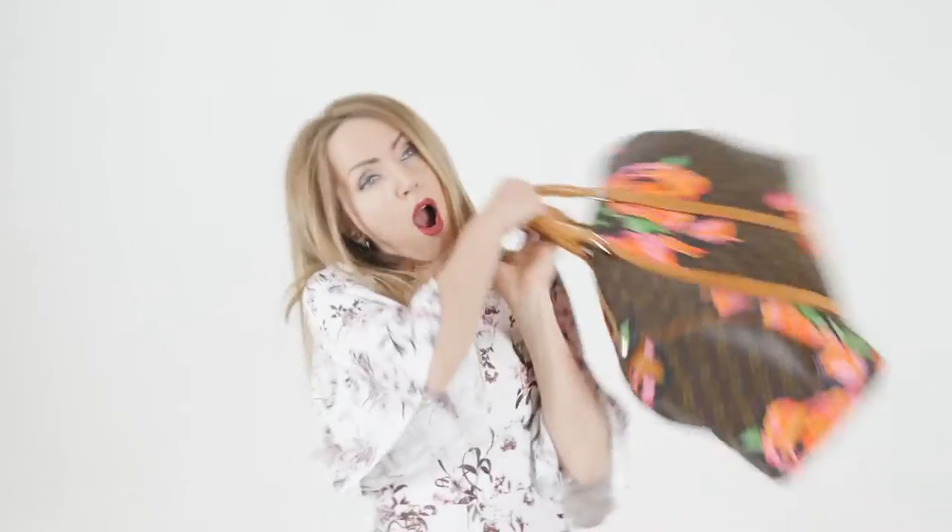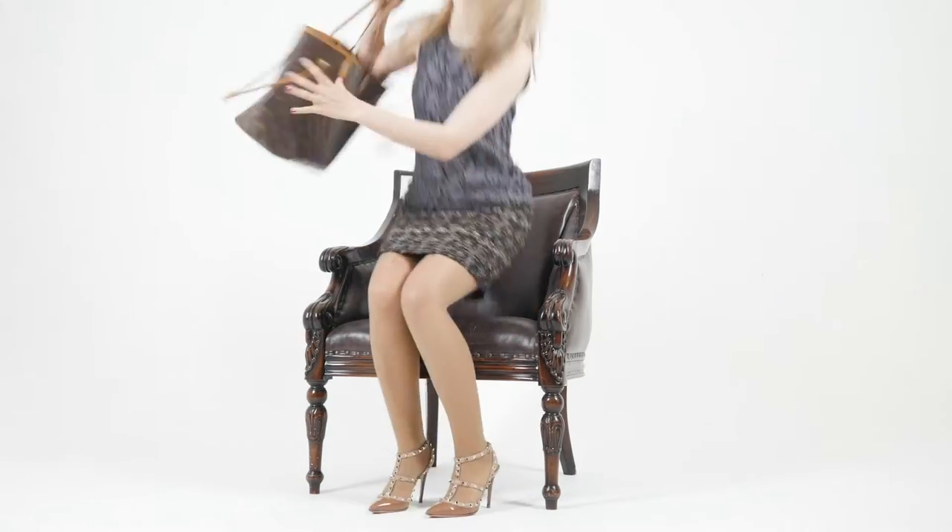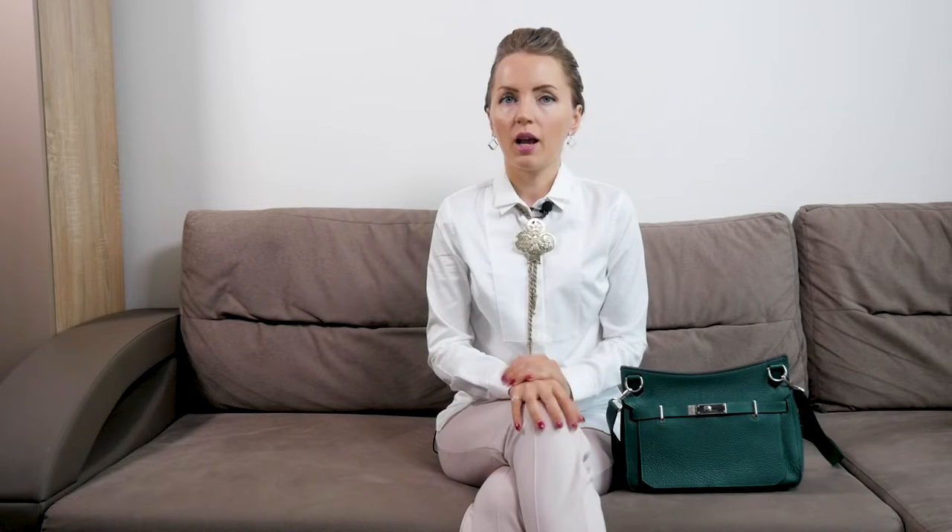My favorite Hermes bag so far is the Hermes Gypsiere 28 bag. I want to tell you I'm not a big expert in Hermes — I'm not even sure if I'm pronouncing it correctly, so please correct me in the comments. I don't own seven or eight bags anymore; I resold most of them and currently have three, which are available on our website lvbagaholic.com — this Hermes Gypsiere,